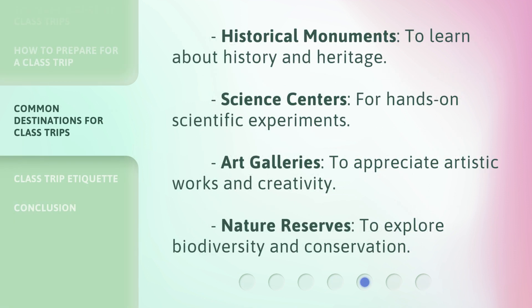Historical monuments, to learn about history and heritage. Science centers, for hands-on scientific experiments. Art galleries, to appreciate artistic works and creativity. Nature reserves, to explore biodiversity and conservation.